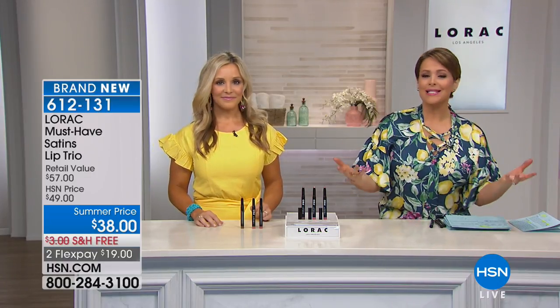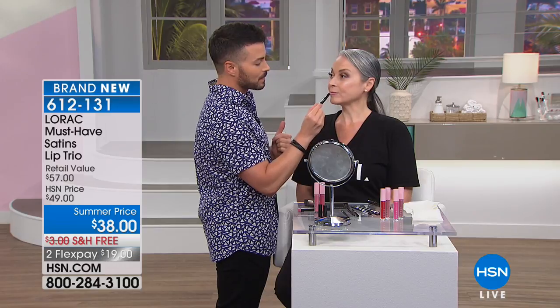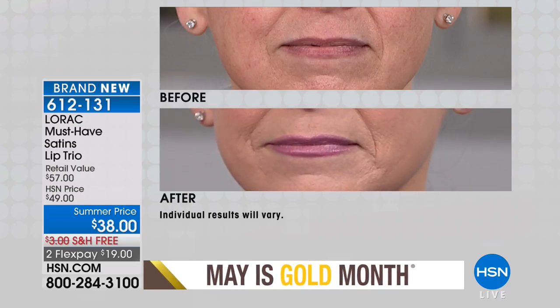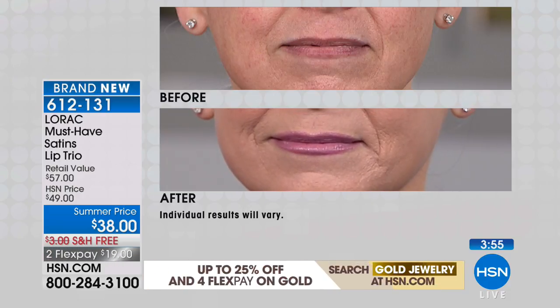Spring and summer is about simplifying your beauty routine. These are really wearable colors most women want: a fleshy nude, a coral-peachy shade, and a pink. Debra is wearing a mix of the cooler pink and the soft pink. This product is your lip liner, your lip color, and gives a hint of shine like a gloss — all in one.